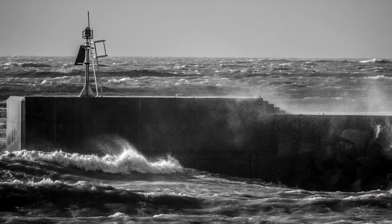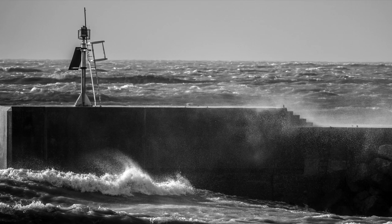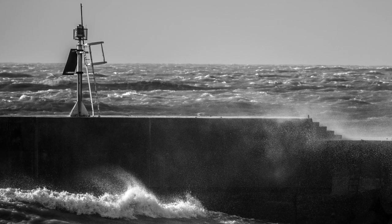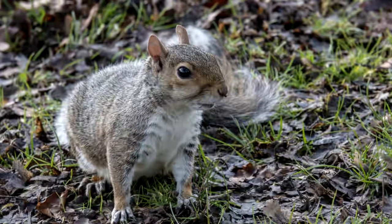This seagull shot is into the sun but I've just lifted the shadows to show the seagull a little bit — it's a cool shot with the bokeh of the sea in the background. Then a wave crashing onto the side of the seawall at about 800 to 1000th of a second, which works quite nicely. I also shot a couple of black and white shots — I quite like this because it brings out the white of the spray coming off the waves and across the top of the seawall.